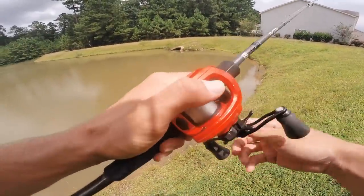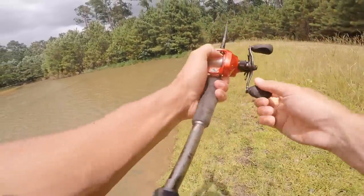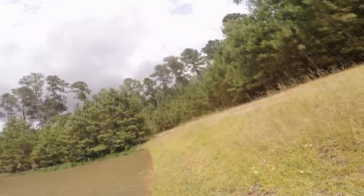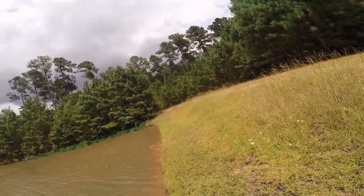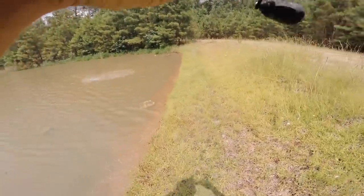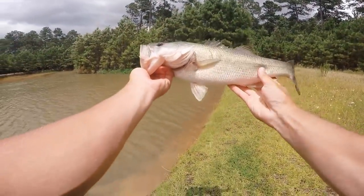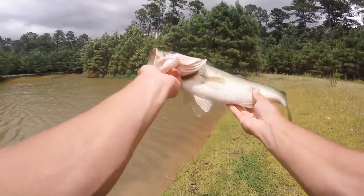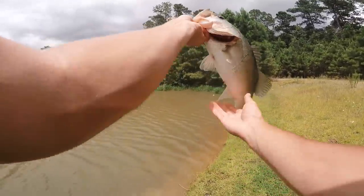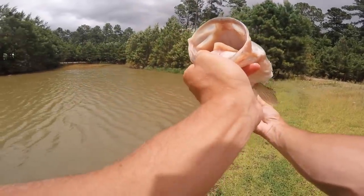He hit it! Come on now — oh my gosh guys, it's a monster! It's a freaking toad! Yes! I thought he was way bigger than that but gosh, that is a fish — that is a pretty fish! My heart was racing because he was tugging. It's still a solid three pounder, probably about three and a quarter — very fat, thick fish. Just caught him right over there in that corner. He absolutely hammered that one dollar Walmart spinnerbait!